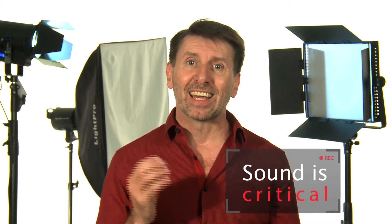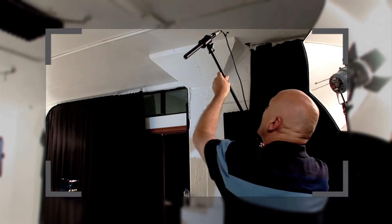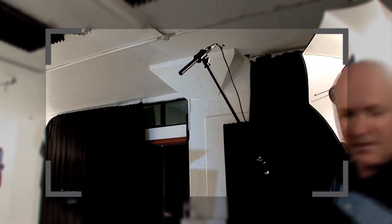First off, audio. It's got to be right. Viewers will put up with rough visuals but they won't forgive poor sound. No matter what camera you're using, connect a suitable microphone to it. Even if you're shooting on a smartphone, there are plenty of microphones you can get to ensure the sound sounds right.